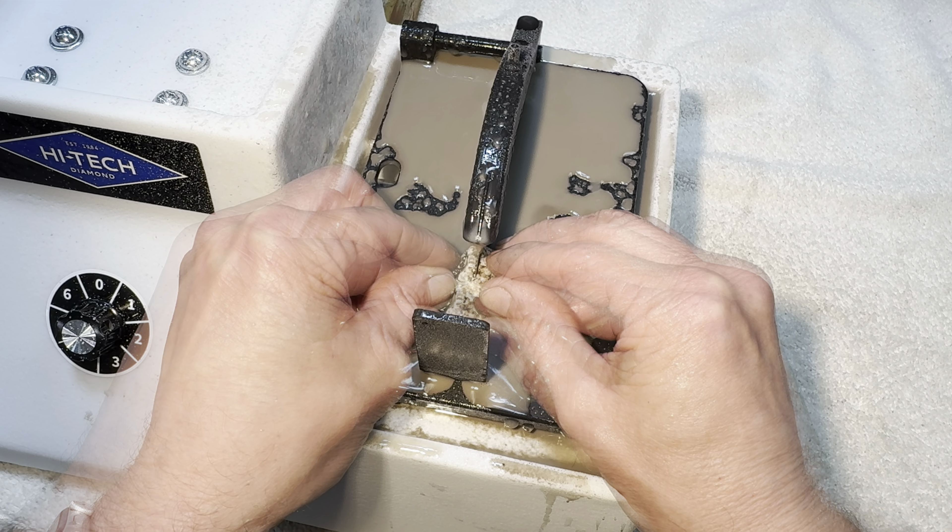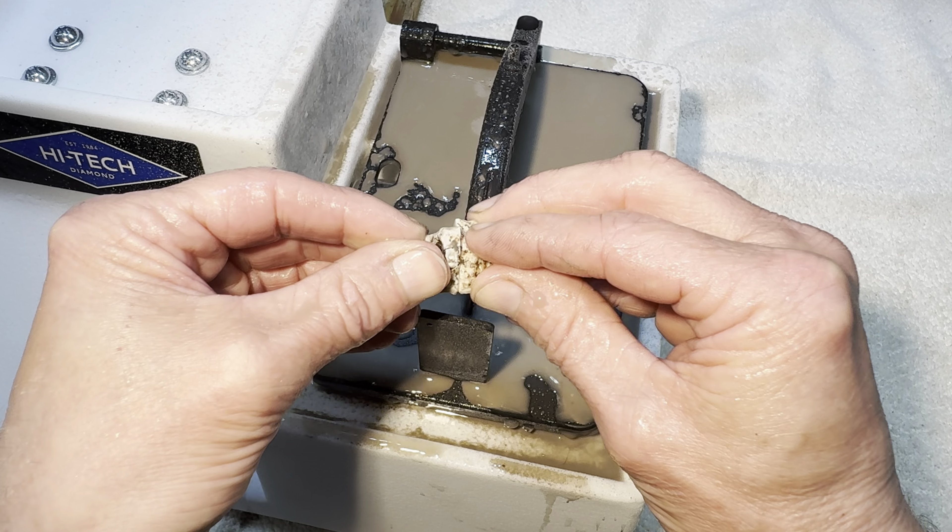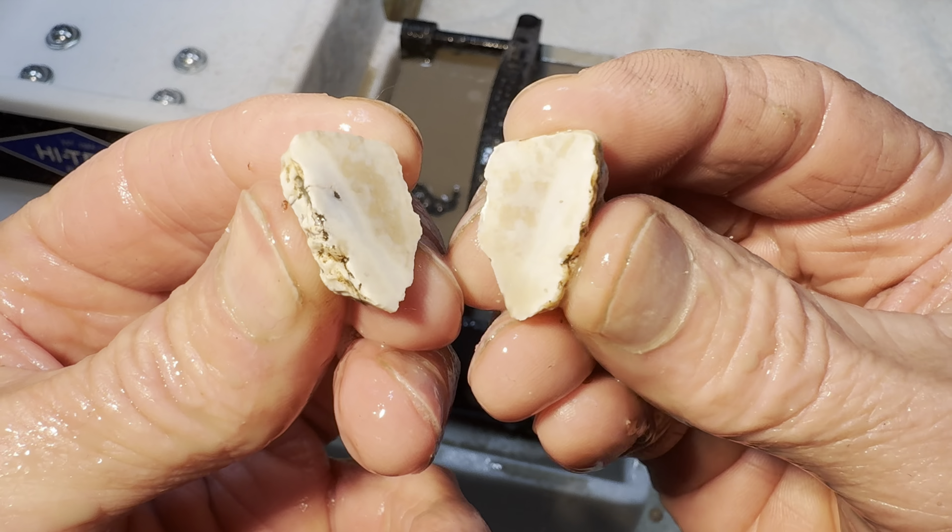The cut begins. All right, it's all finished. What's inside? Ooh.